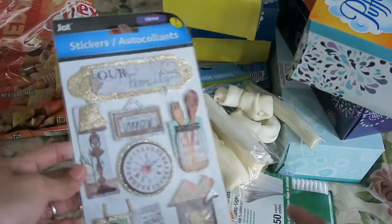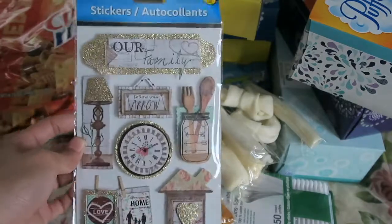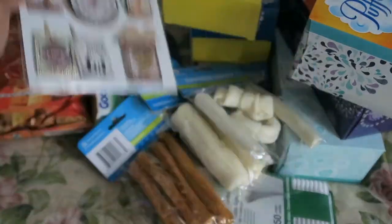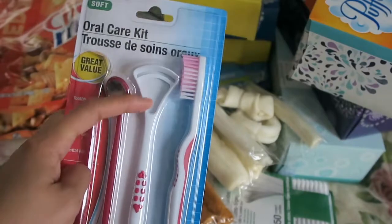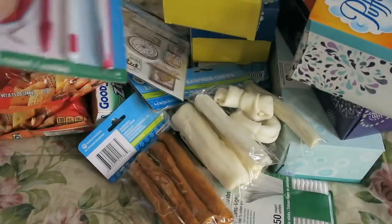I also found one set of stickers that I didn't already have, so I picked it up. It seems like my Dollar Tree just doesn't get stickers in as much anymore. I also picked up this little oral care kit because I wanted one of those tongue scraper things — I hope it works well, we'll see!